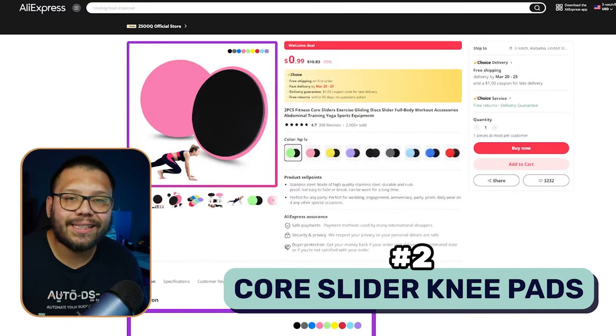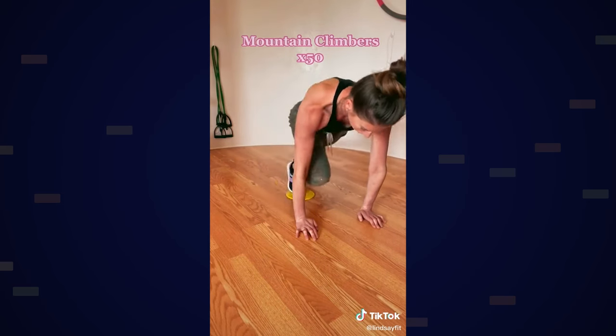Next up, we have core knee slider pads. What these do is make it super easy to glide on the floor. When somebody's working out on the floor, their knees could potentially be hurting because of the hard surface, or they need to slide their knees to do a specific exercise.